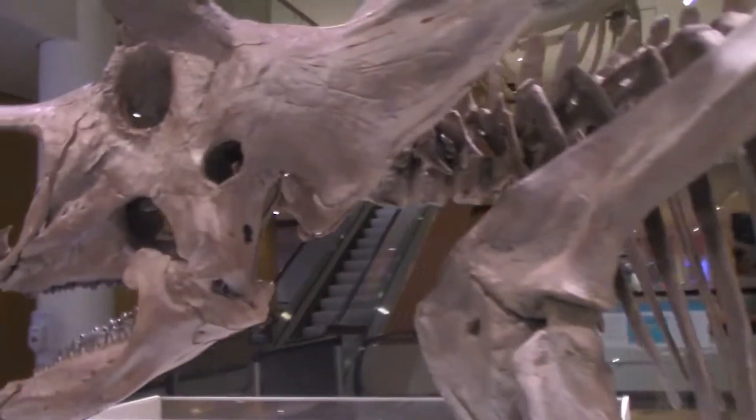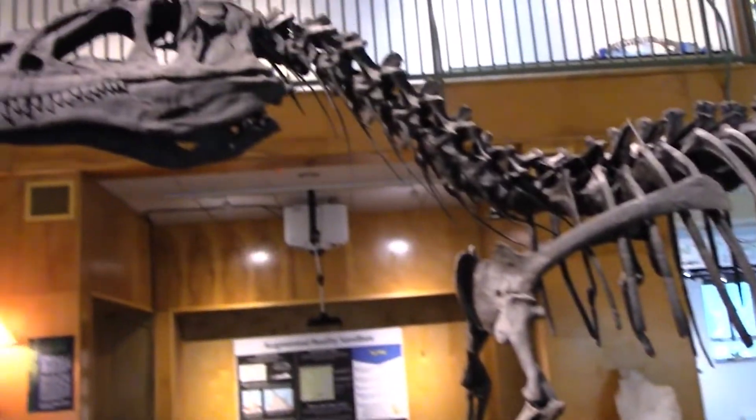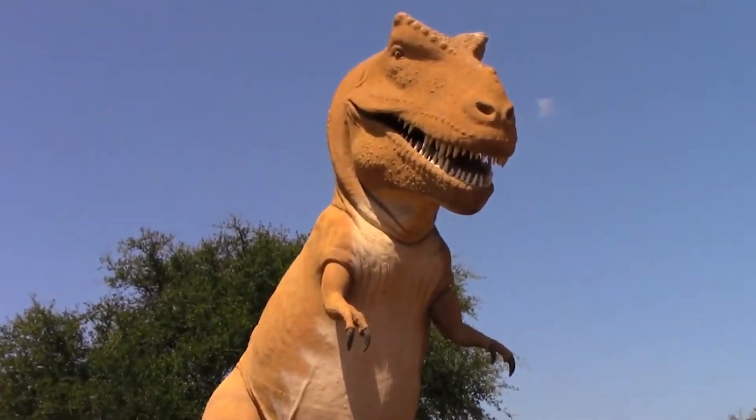Hello and welcome back to Fossil Frenzy, the series that usually focuses on one fossil specimen or location. Today our episode will be a little bit different as we discuss a piece of mainstream news.